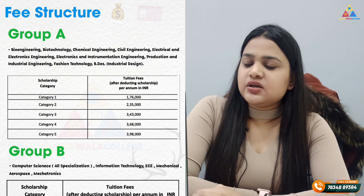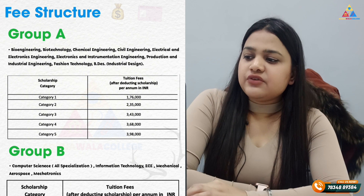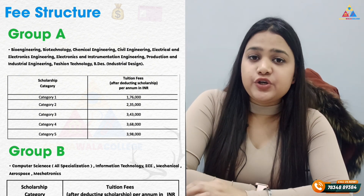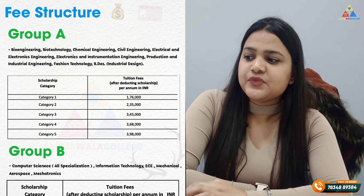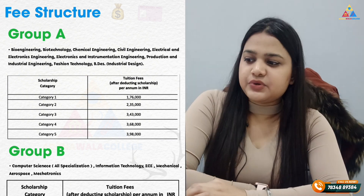Let's talk about Group A fees, in which you will get all the branches. In Category 1, the fees are 1,76,000. In Category 2, the fees are 2,35,000. For Categories 3, 4, and 5, you will get all the fees displayed on the screen.